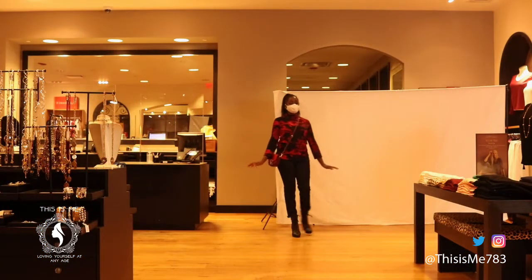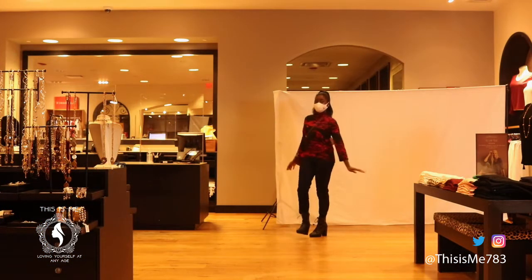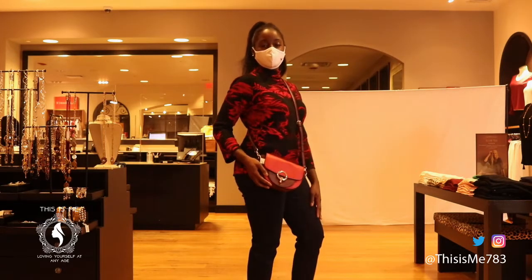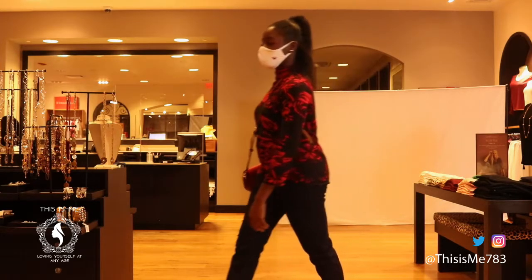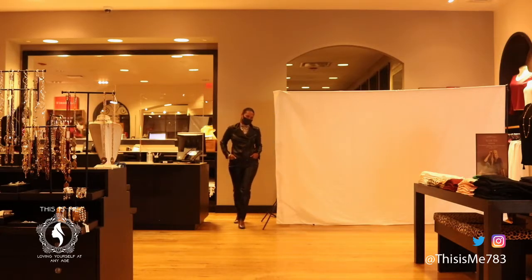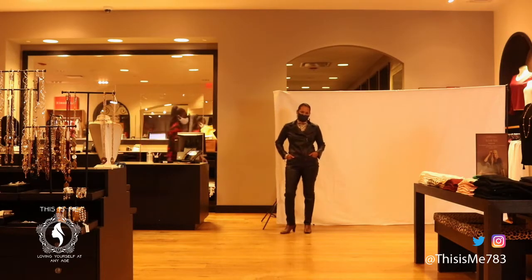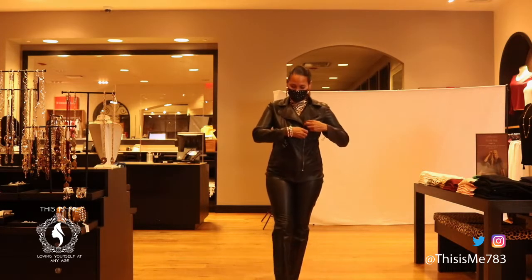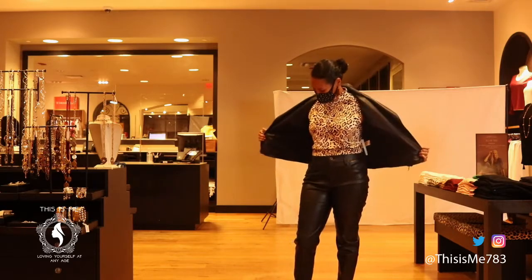Robin is wearing our zip back mock sweater in Baroque pattern, along with our girlfriend ankle — and no outfit is complete without a purse. Lily is stylish in our faux leather moto jacket, our sleeveless animal mock neck tank, and a faux leather five pocket ponte pant.